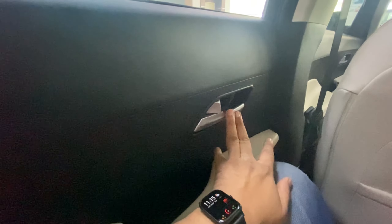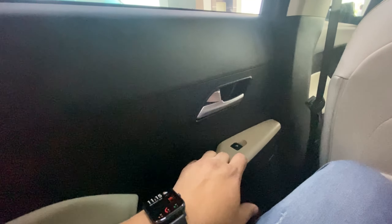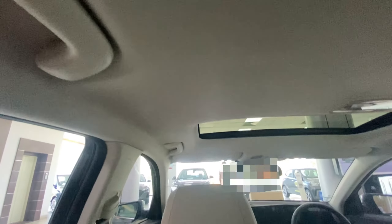The door handles have a very premium feel — this is soft touch material, and it looks like soft touch too. I have put it back and there is still good leg room, and head room is also right.